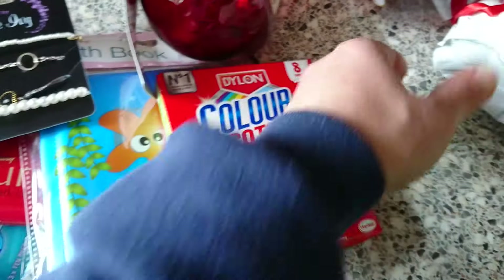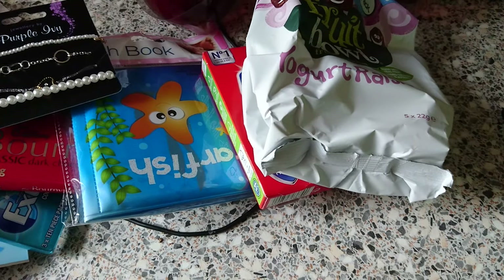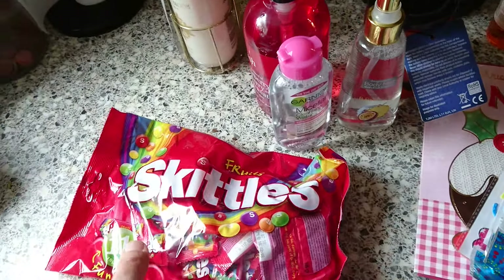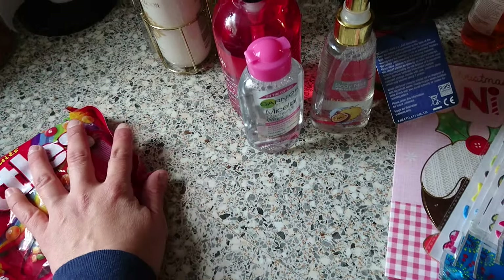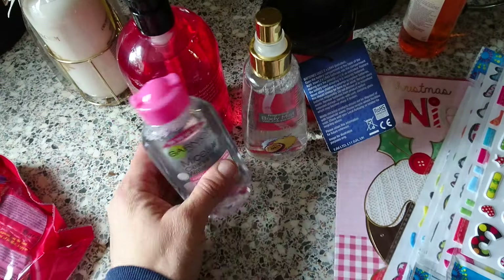I've got some coloured capture sheets and some yoghurt raisins. Now for the stuff from Home Bargains — I bought some of these mini skittles. That is definitely it for Halloween. I might not even get many trick-or-treaters, I don't know, but I bought them for that.